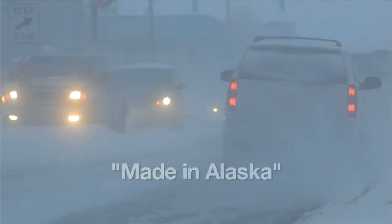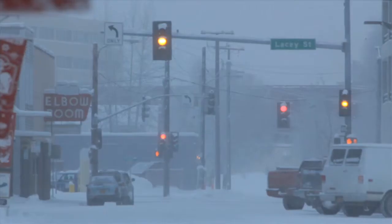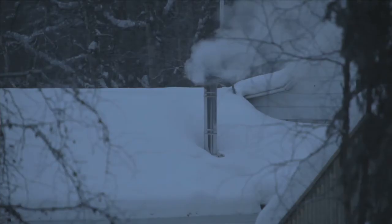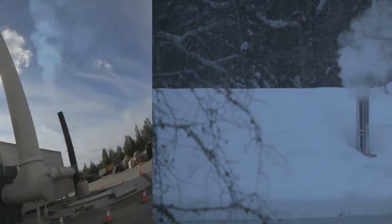Fairbanks, Alaska. It's so cold here in winter that car exhaust makes ice fog at intersections. And the city's air is often dirty with wood smoke and fumes from heating oil.